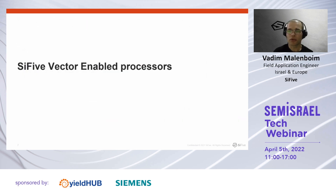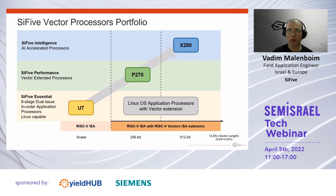SiFive vector-enabled processors currently include two off-the-shelf products which are highly flexible and extensible. Our vector cores are a natural evolution from our 7-series application core and demonstrate our continuous innovation in the RISC-V domain. The P270 adds the standard vector extension, and the X280 adds SiFive custom vector instructions on top of the standard vector extension. All cores can run Linux natively and allow deployment of CNN frameworks alongside regular application processing.